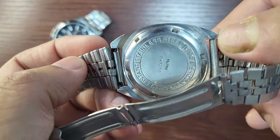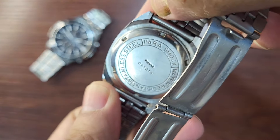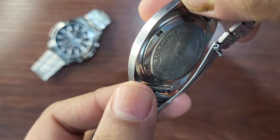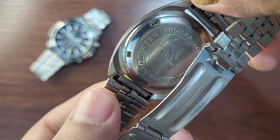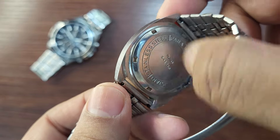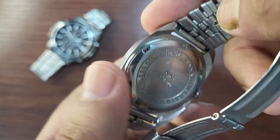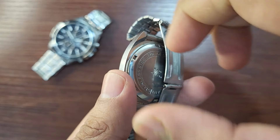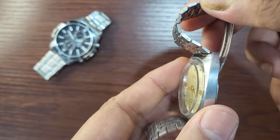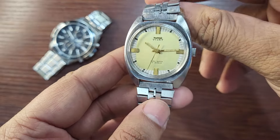Let me show you the case back. You can see it is a 2010 made watch. The case is stainless steel with a stainless steel back, and it features a screw-down case back — not a snap shut, but screwed. This gives you an added amount of water resistance.